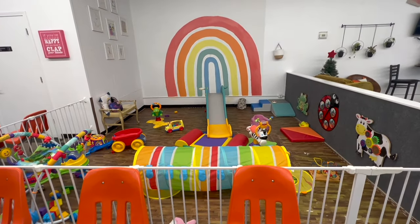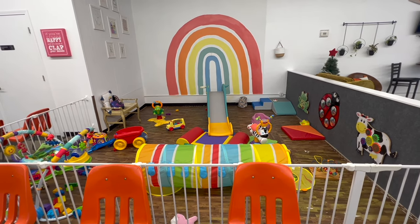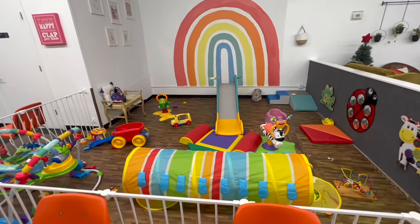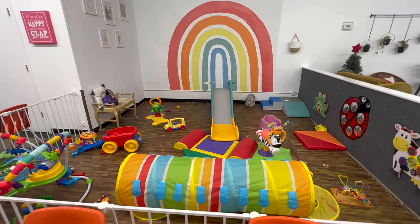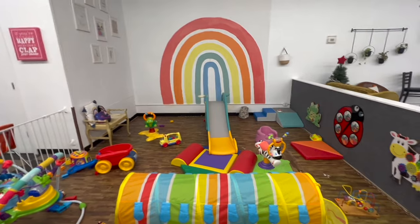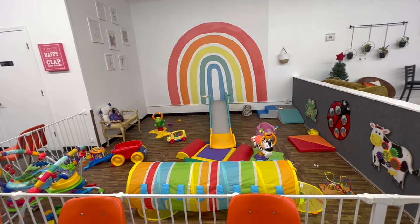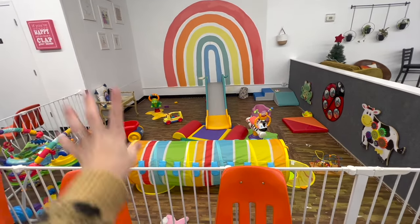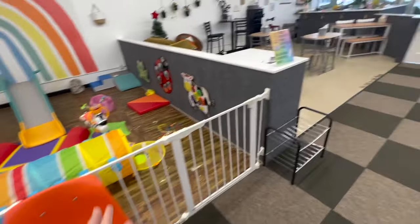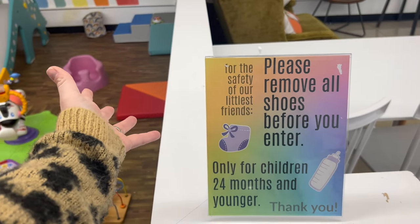There's the cafe and the baby area. I probably should have cleaned the baby area before I filmed this, but here we are. It's always clean before guests arrive, but sometimes not when I'm in here by myself. I do sanitize all the toys before I close, and then in the morning I'll put them back where they go. We have another yuck bucket here for the baby area. This area is 24 months and younger only without exception, and absolutely no shoes — also without exception.